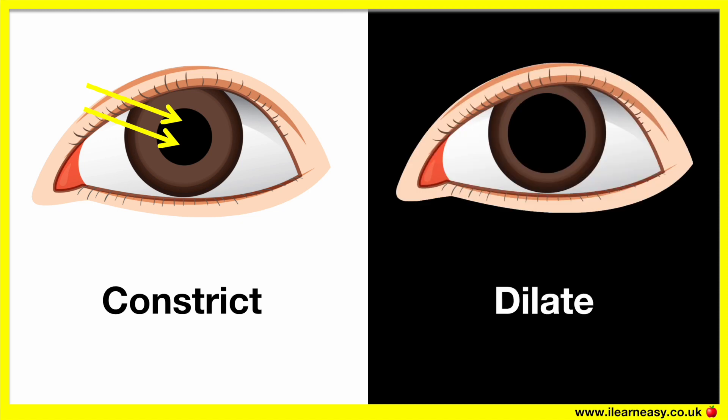Why do our pupils dilate? In dim light, our pupils appear to dilate due to the muscles in the iris. In dim light, the radial muscles contract and the circular muscles relax. So the pupil appears bigger, therefore more light will enter the eye. This allows us to see in dark settings.